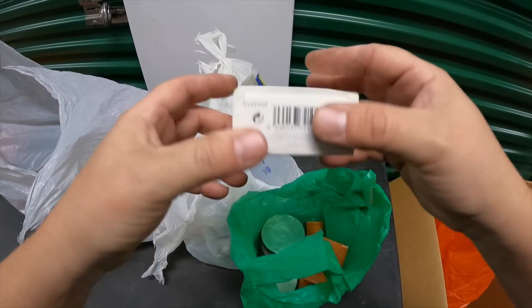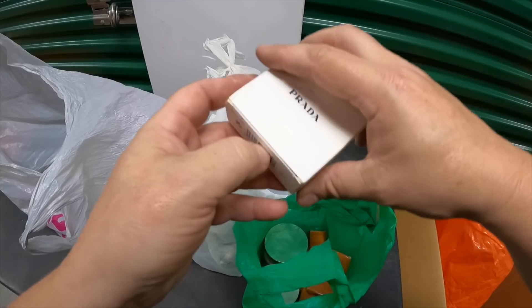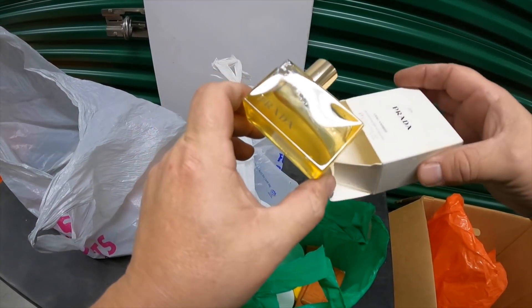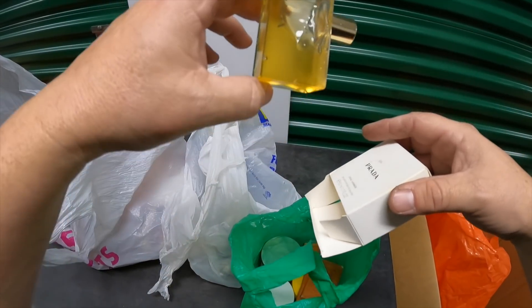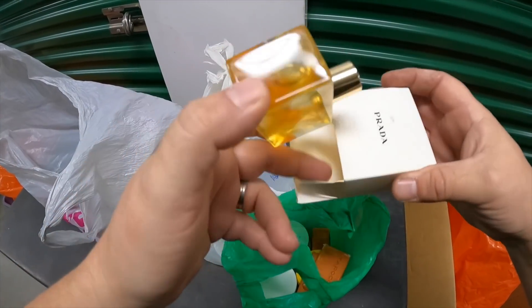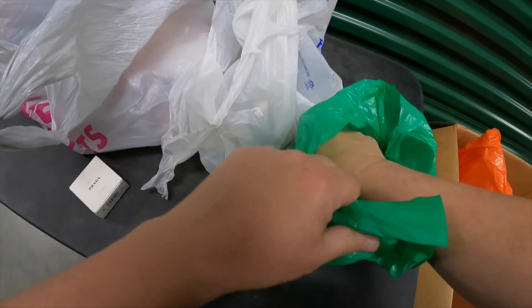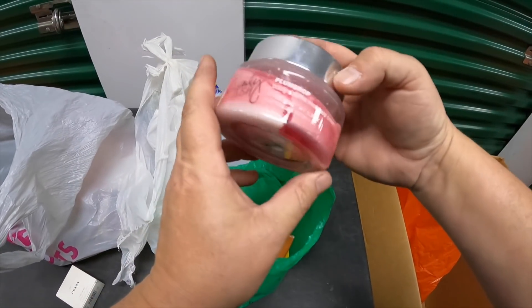Oh, look at that — Prada! It's bath and shower gel, Prada. It's hardened up a bit but wow, they liked their nicer stuff, huh?